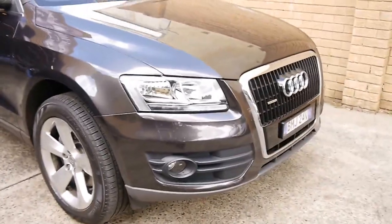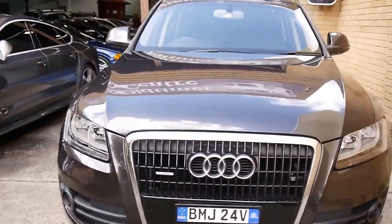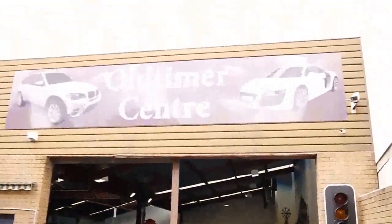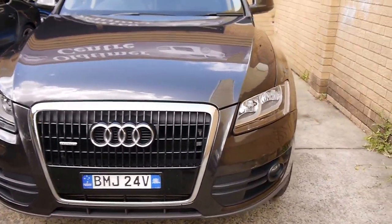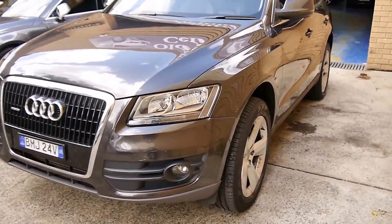And it presents, for a car that's just about five years old, superbly. Again, we are the Old Timer Centre, www.oldtimercentre.com.au. We're at 101 to 103 Illawarra Road in Marrickville. We'd love to hear from you. Thank you.